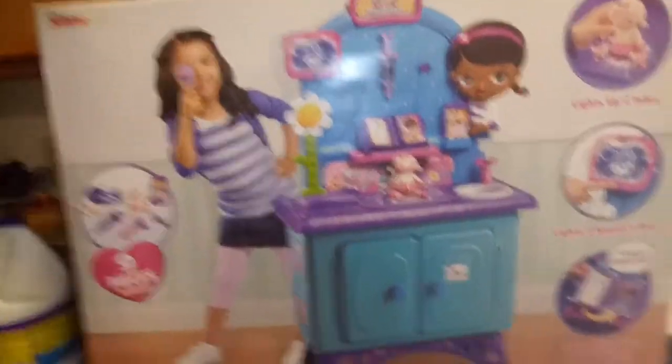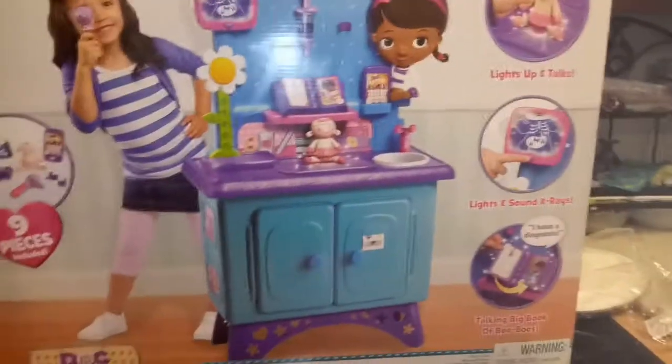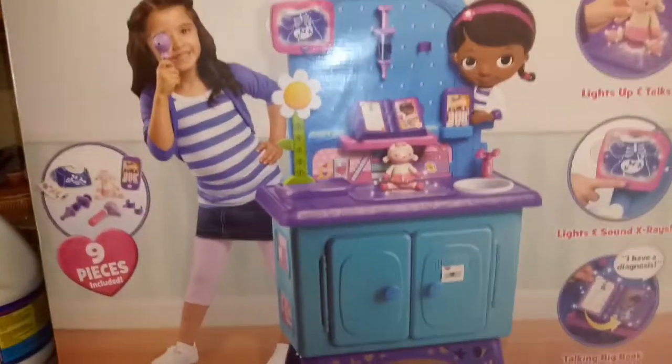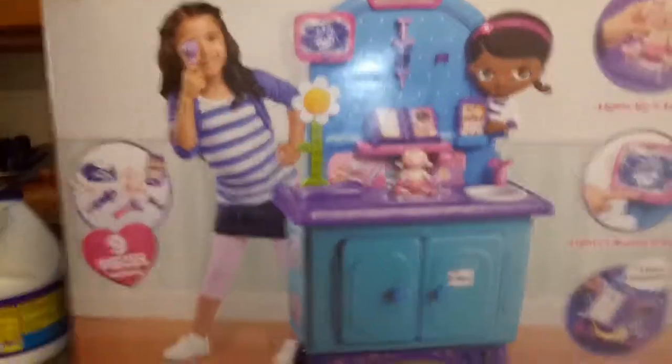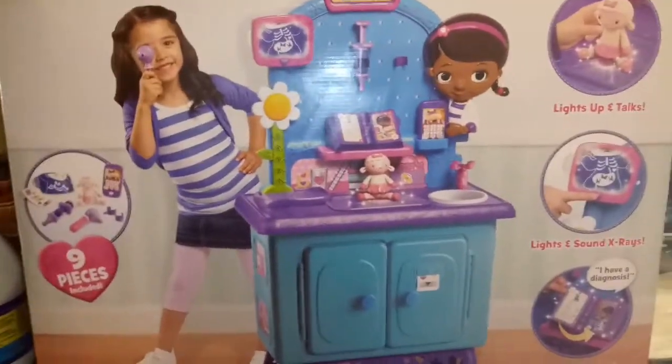The next one is a big ticket item. When I saw this at Walmart, I totally flipped for it because she's really into Doc McStuffins. Doc McStuffins isn't in syndication on the Disney Channel, but we watch it on demand and she loves it. It's really hard to find any Doc McStuffins toys in Walmart or any other store since it's not in syndication. This is why I grabbed it — it's the Get Better Checkup Center. It comes with nine pieces included, light-ups, sounds, x-rays, and big boo-boos. I'll turn around so you guys can see the back of the box.